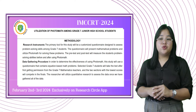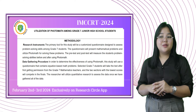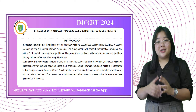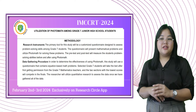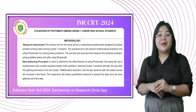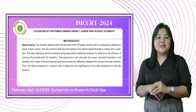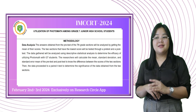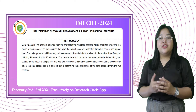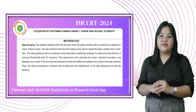30 selected Grade 7 students will take a pre-test given by the researchers, and only students with the lowest pre-test scores will take the post-test with the utilization of Photomath, in order to determine the effectiveness of using Photomath. This study will use a questionnaire that contains equation-based math problems. Selected Grade 7 students will take the test after first getting permission from the Grade 7 mathematics teachers, and the two sections with the lowest scores will compete in the finals. The researcher will utilize quantitative research to assess the data once all data has been gathered.